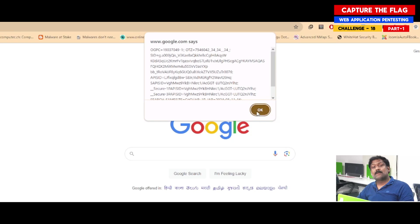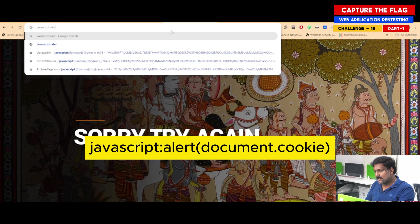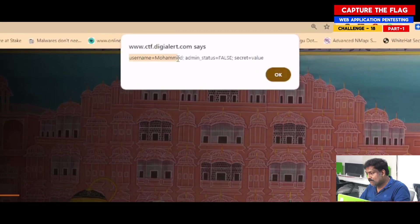Cookie value is set by the website that we are browsing. Likewise, I go to the challenge page and type 'javascript:alert(document.cookie)'. It shows: username=Mohammed, admin_status=false, secret=value.